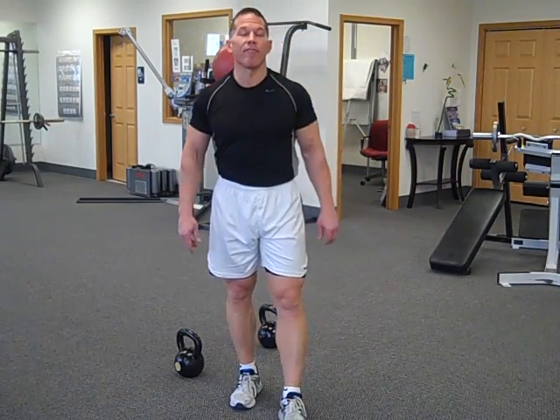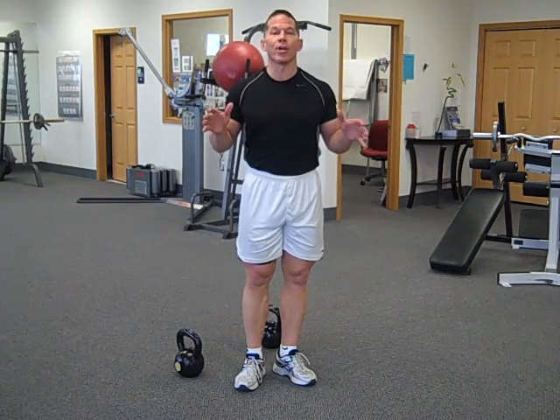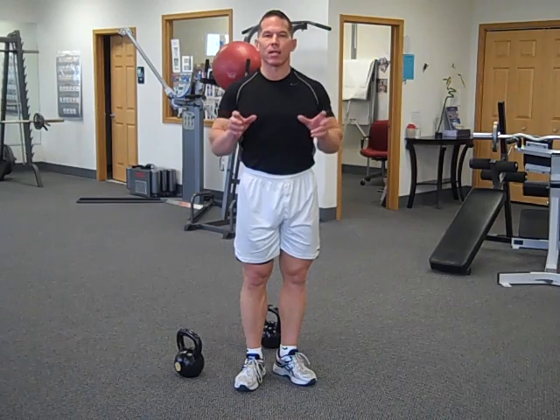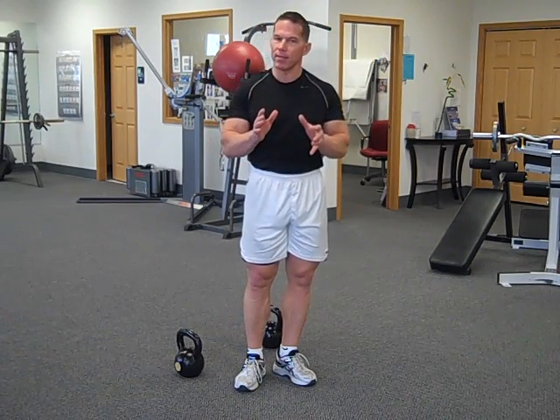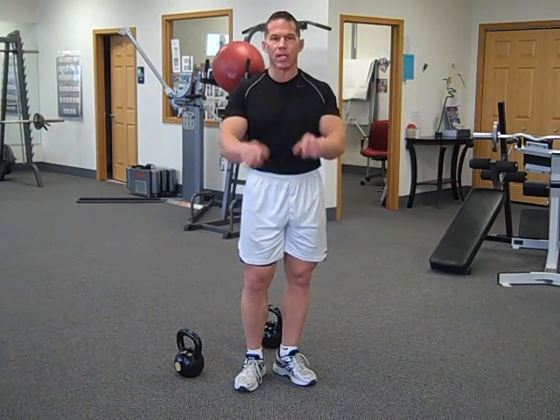Hello there, Darren Steen here from FatLossLifeTall.com. I'm excited today to bring to you your Fat-Burning Exercise Move of the Week. It's a great exercise that combines resistance training with a cardiovascular aspect. A couple sets of these per week, maybe twice a week, is going to boost your muscles and your fat-burning effect.